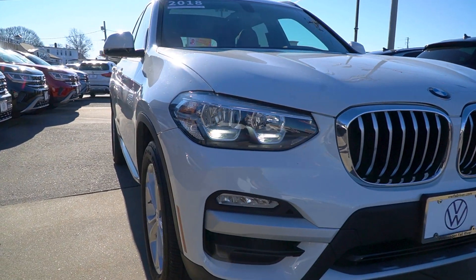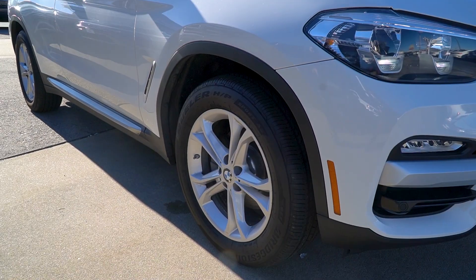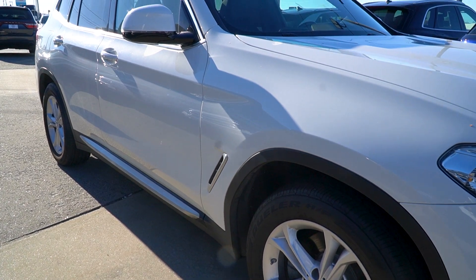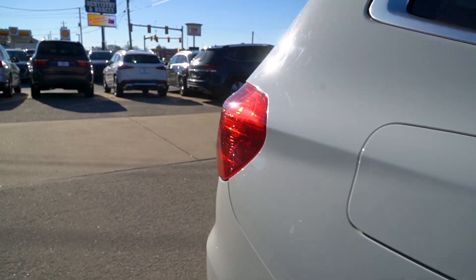Now, it being a pre-owned X3, we take it in, we service it — fluids, filters. We go through the whole vehicle, Victor. We take care of registration. You'll notice it's very clean on this side, just like the other side. Follow me along the side. You're not going to see any dings or dents. It's very, very clean. That's how we like to take our trades in.